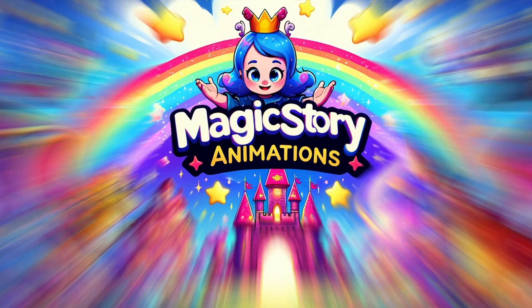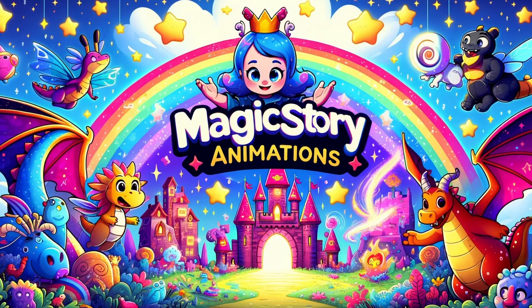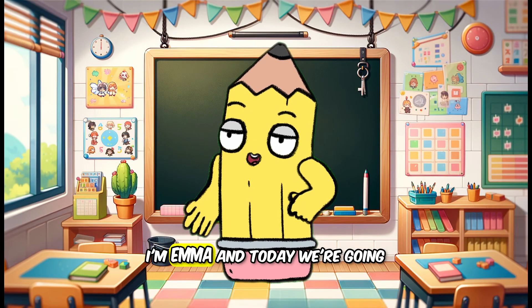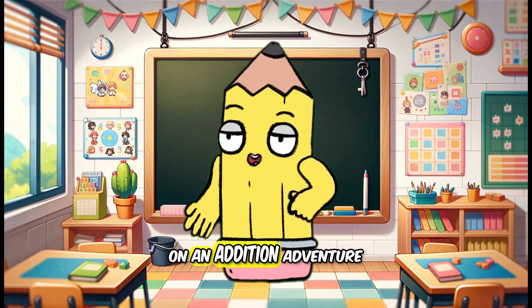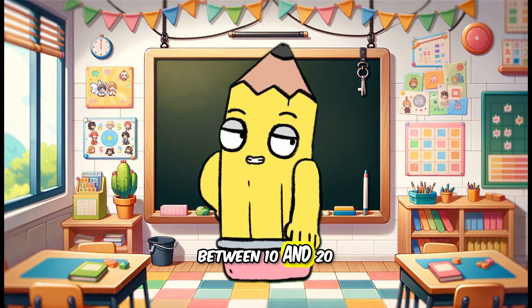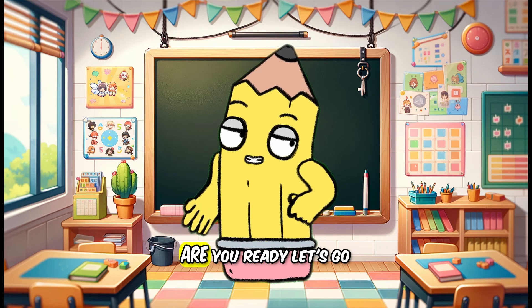Welcome to Magic Story Animations. Hello little learners. I'm Emma and today we're going on an addition adventure. Let's learn how to add numbers between 10 and 20. Are you ready? Let's go.